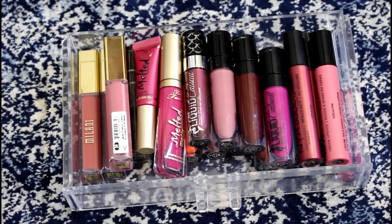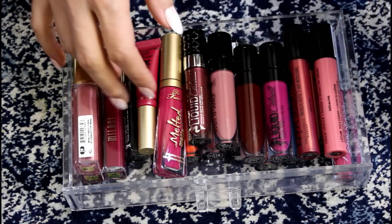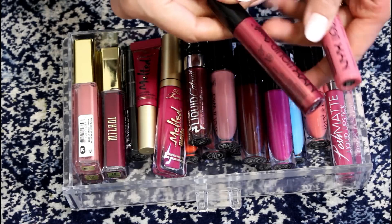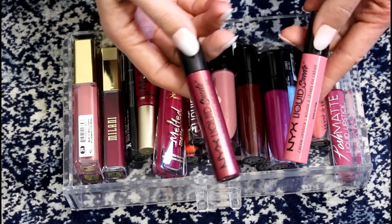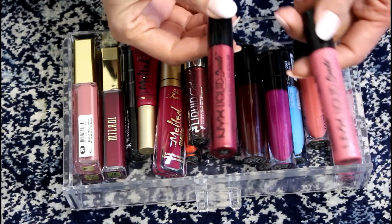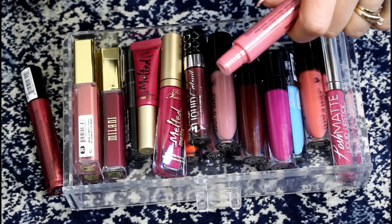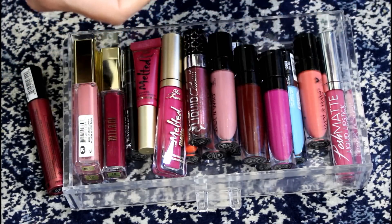This drawer has some NYX, all of my Wet n' Wild, some Too Faced, and some Milani. Let's start with the NYX liquid suede ones. This metallic one — it looks okay, but I'm never going to wear it anywhere really so I might as well just get rid of it. And this one is that shade Tea and Cookies that was all the rage, but it never really looked good on me, so I'm going to get rid of this one too.